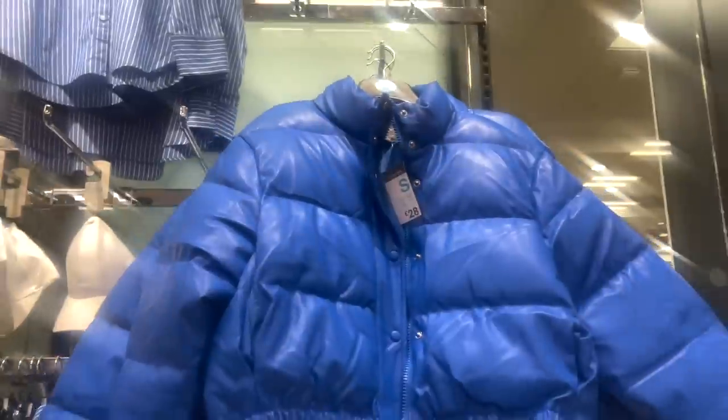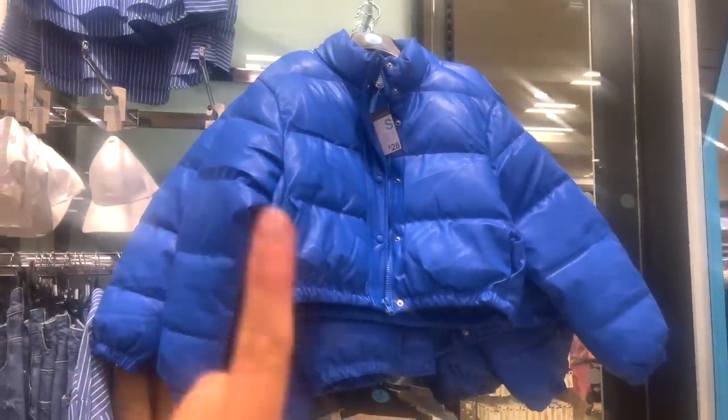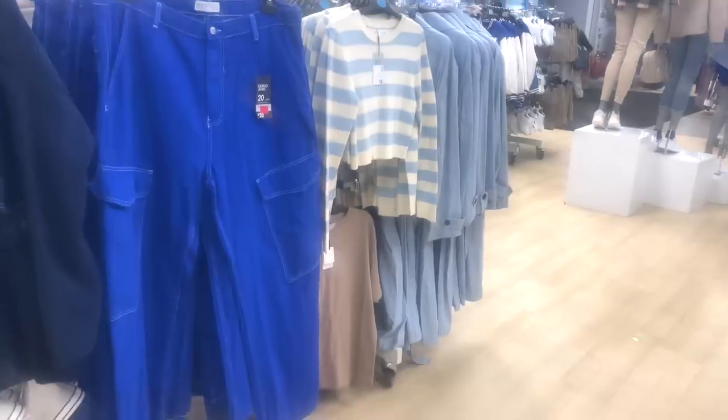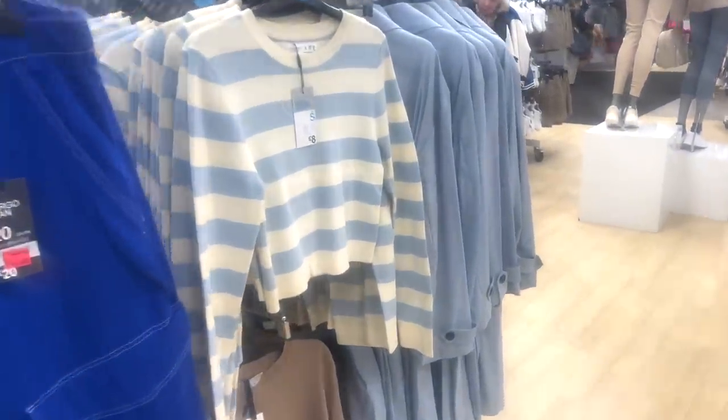First thing I've noticed is this puffer jacket, £28. I actually really like it — it's blue, same as my black Sara one but in blue. Quality feels quite nice and quite warm. I feel like they're going for a bit of a blue moment at the moment — like everything around here seems very blue.